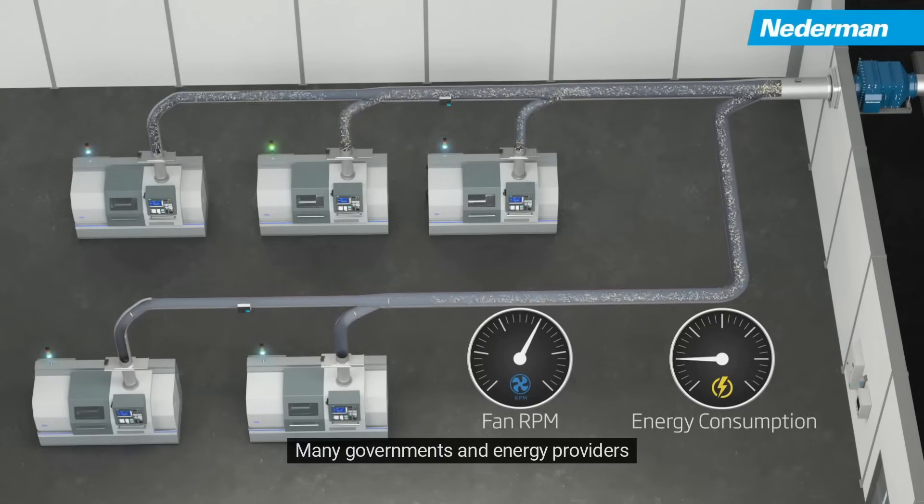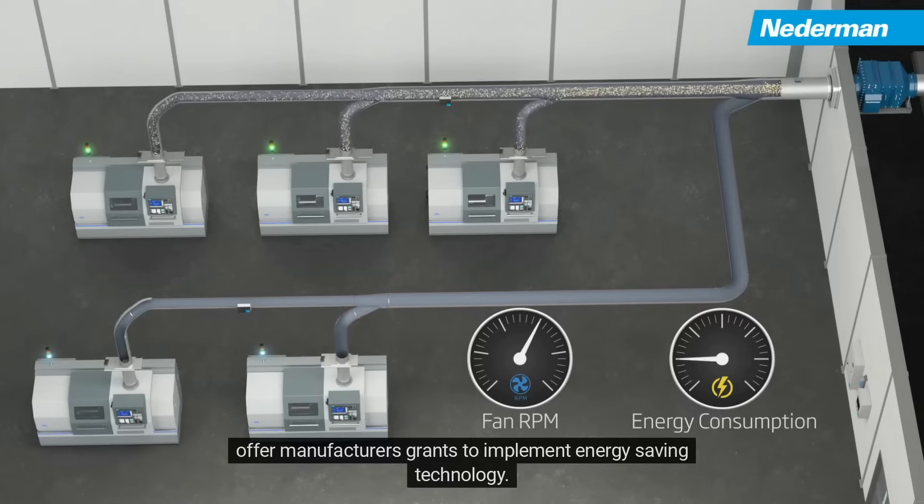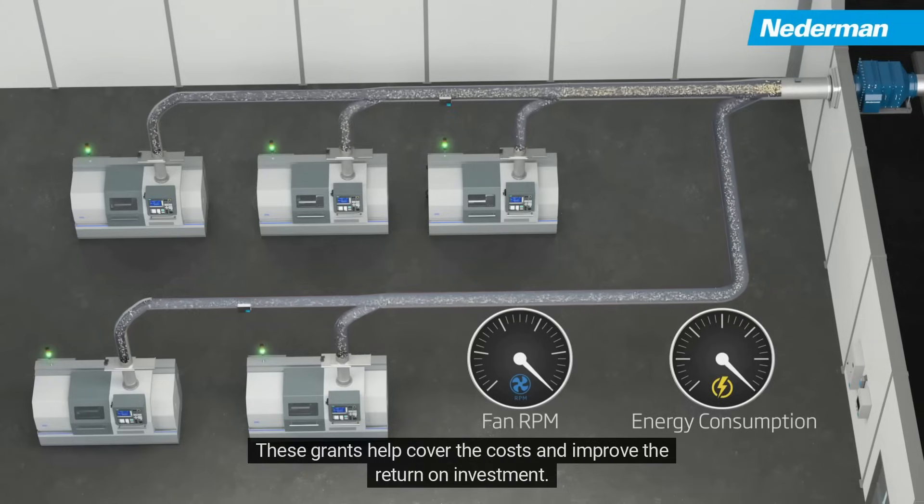Many governments and energy providers offer manufacturers grants to implement energy-saving technology. These grants help cover the costs and improve the return on investment.